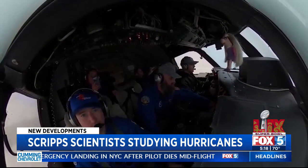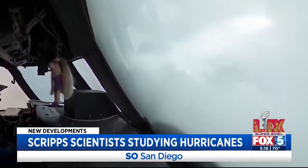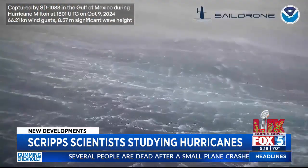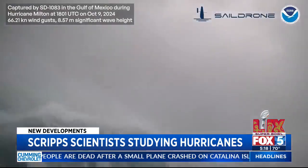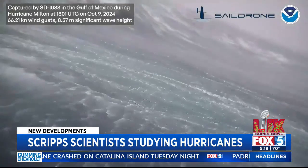The information collected is helping prepare people in Milton's path now and also forecast future storm patterns with more precision. They're forecasting these storms to get more energetic, possibly more frequent, but definitely more energetic in the future. And so, how you're going to build along these coasts and the infrastructure that might need to accommodate for these bigger storms, I think, is really important.